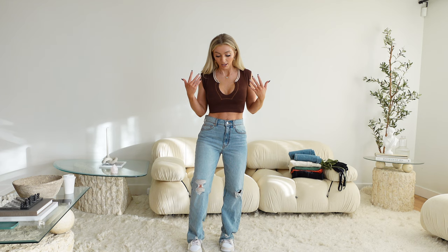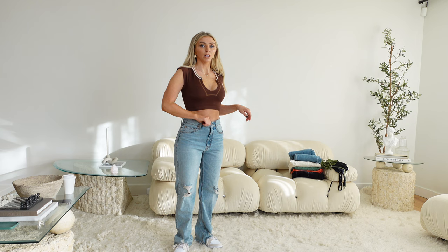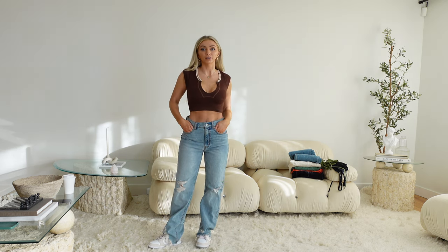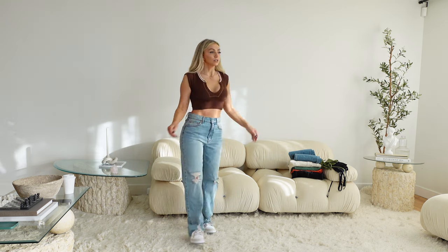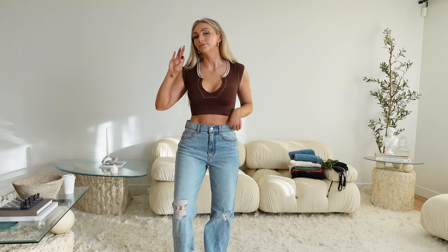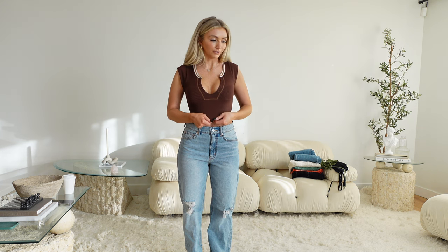These are also BDG and they fit so much better. These are a size 27 and they're not too long. They fit the waist pretty good — there's not too much gapping or anything like that — and I'm definitely going to keep these. They have a very vintage feel to them, like a lived-in denim, and I really like the color.